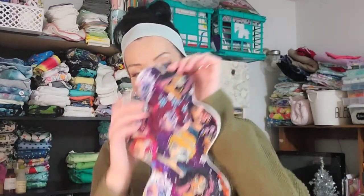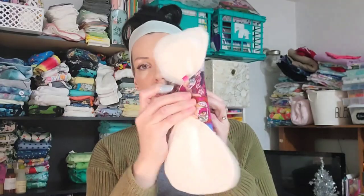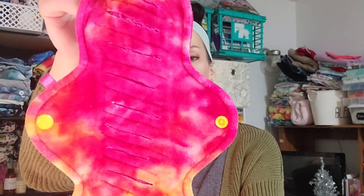For a long time, cloth menstrual pads really resembled something like this. There are snaps on the wings that help secure around a woman's undies, and usually the patterned or pretty part of the pad lays directly against the skin. Over the past year or so — 2020, correct me if I'm wrong — is really when I began to see gusher pads around. They look like this: they have these slits in them.